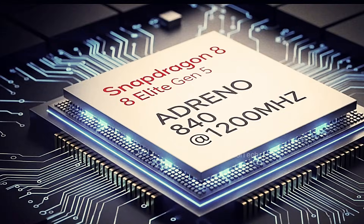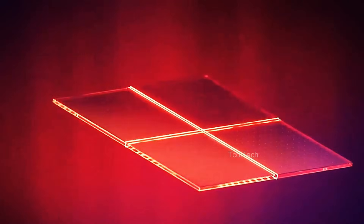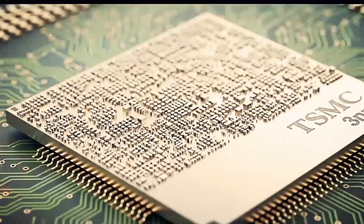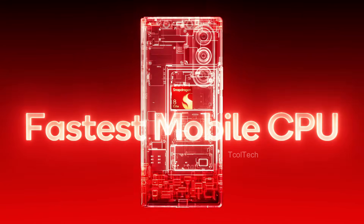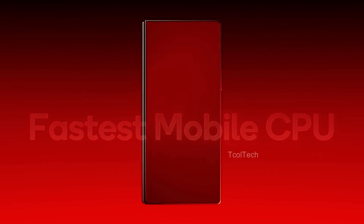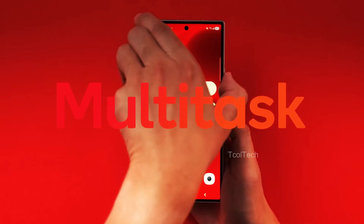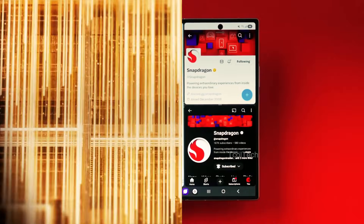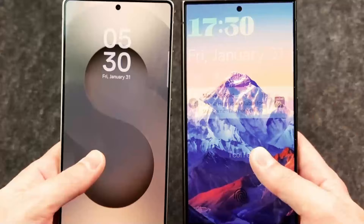The S26 Ultra is projected to bring major performance increases, thanks to its revolutionary Snapdragon 8 Elite Gen 5 processor. This chipset promises quicker speeds and higher efficiency, making it suitable for demanding applications such as gaming, multitasking, and video editing. The phone is also packed with 16GB of RAM globally, delivering a 25% increase in speed compared to its predecessor. These upgrades are aimed at delivering a seamless and responsive user experience, even under severe workloads.